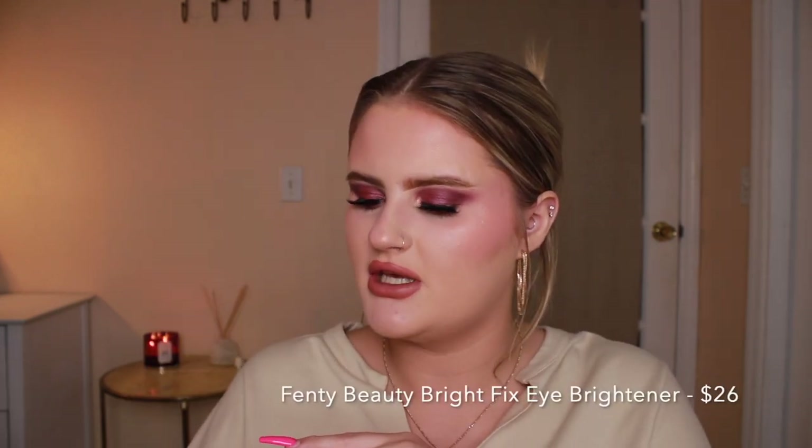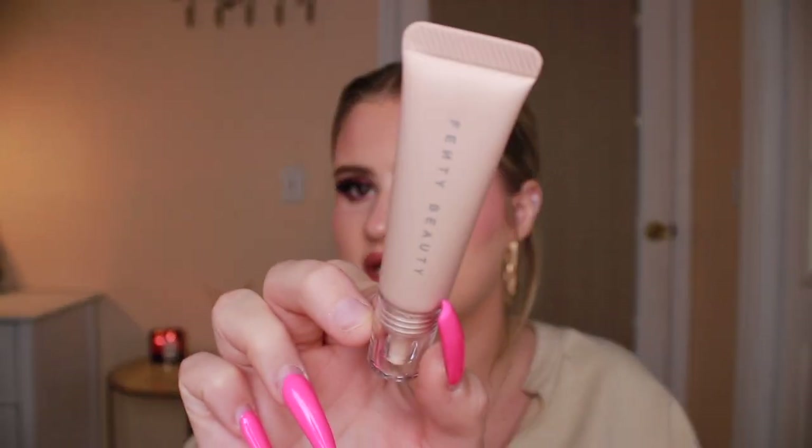The next thing I got is the Fenty Beauty Bright Fix Eye Brightener in the shade Seashell. I've seen Brynn Marie use this on TikTok and it really brightens her eyes. I am anemic so I have really really dark rings around my eyes — like it literally looks like I have brown eyeshadow on sometimes. Sometimes my concealer can't even cover it and I also get crepey under eyes. So I really need some new products for my under eyes and this seems very promising. I love Fenty and all of her products so far.